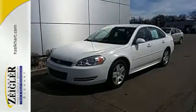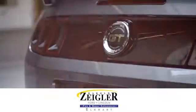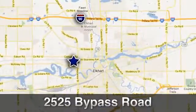Make it yours today. Due to our aggressive pricing here at Harold Ziegler Ford Lincoln, this vehicle will not last long. Conveniently located at 2525 Bypass Road in Elkhart, Indiana.